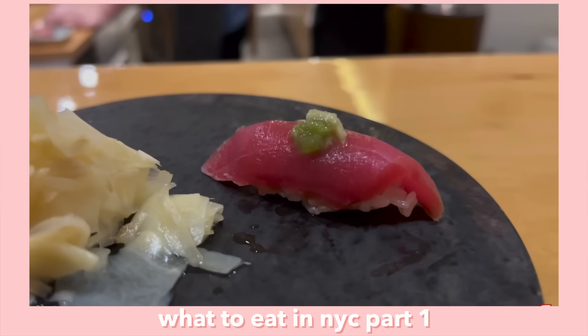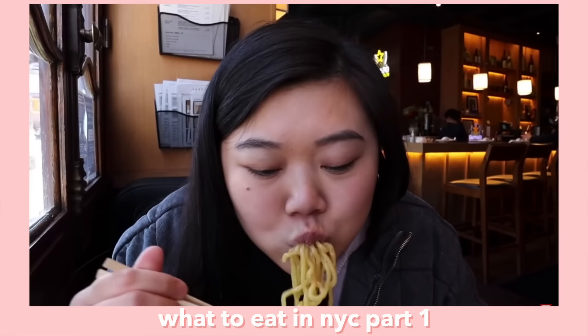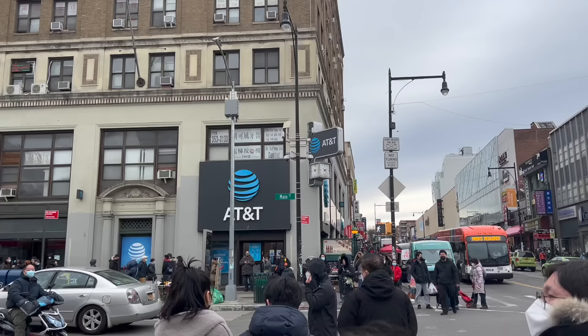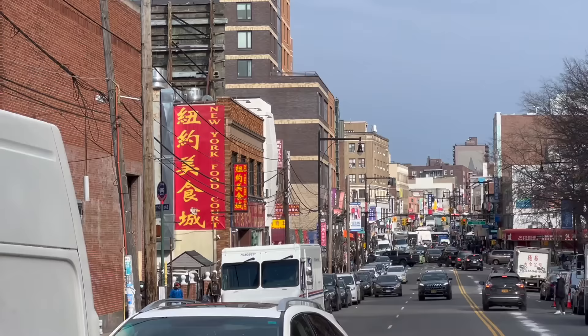Hi everyone! Today's video is part two of the New York City food tour video. If you haven't watched part one, definitely go check that one out first because you do not want to miss any of the food. Really quickly before we start, I wanted to mention that the Feed Mei Mei glass boba straws are back in stock. Click the link in the description if you're interested. Without further ado, grab your snack, grab your boba, don't forget to hit the thumbs up, and let's jump right into our New York City food tour part two.